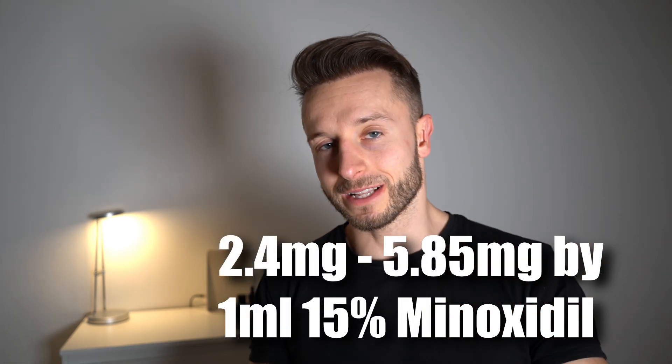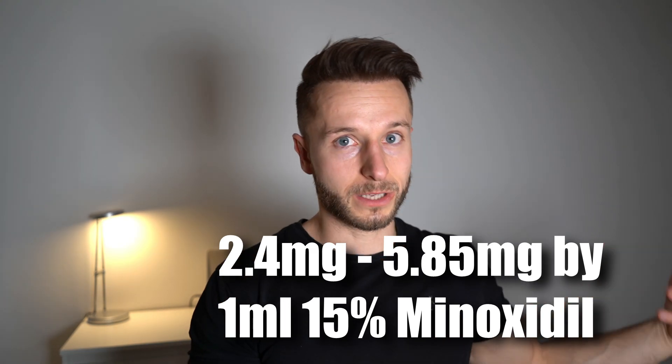Limit your exposure to minoxidil — if you don't need to, use it once a day instead of twice a day and see if you can keep your hair loss stable with that. Also avoid using 10%, 12%, or 15% minoxidil because those have not been shown to be more effective than 5%; the research is very mixed. If 5% isn't working and you're tempted to go to higher concentrations, I would much rather go to oral minoxidil than bump it up to 10–15%, because that would be equivalent to 100–150 mg of oral minoxidil and that's pretty dangerous.